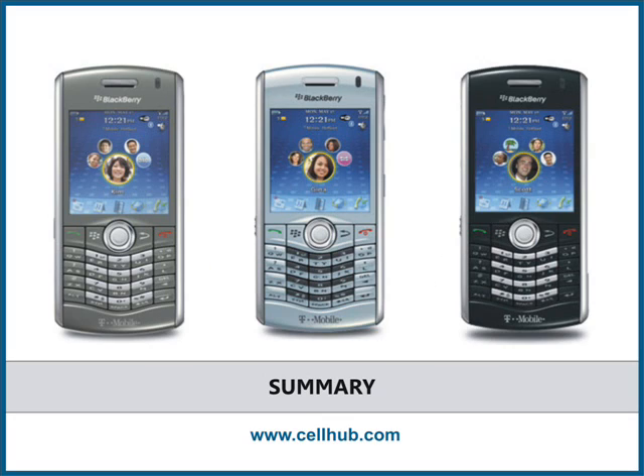Unlike its predecessor, the Pearl 8120 boasts enhanced multimedia capabilities, a responsive interface, a better camera, an improved web browser, and much more.